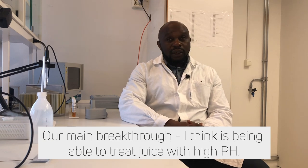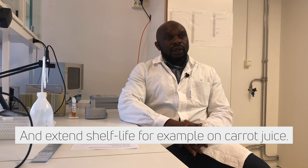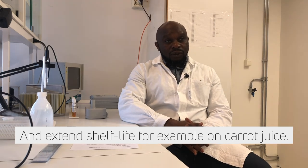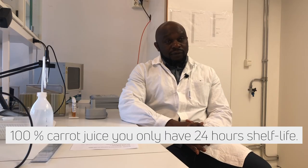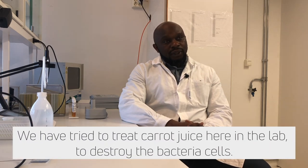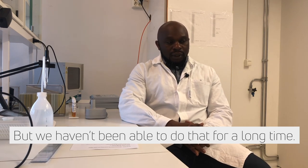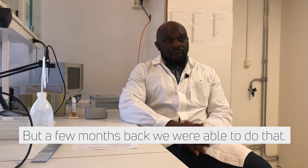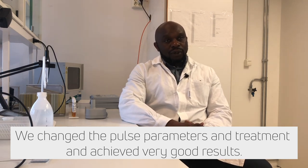The main breakthrough, I think, is being able to treat juice with high pH and to extend the shelf life. For example, carrot juice — carrot juice is a very, very complex medium. Carrot juice 100 percent, and the shelf time is only 24 hours. We have tried here in the lab to treat this carrot juice, to destroy the bacterial cells in them, and we had not been able to do that for a long time. A few months back, we were able to do that. We changed the way we were doing the post-treatment parameters, and we were able to achieve very good results.